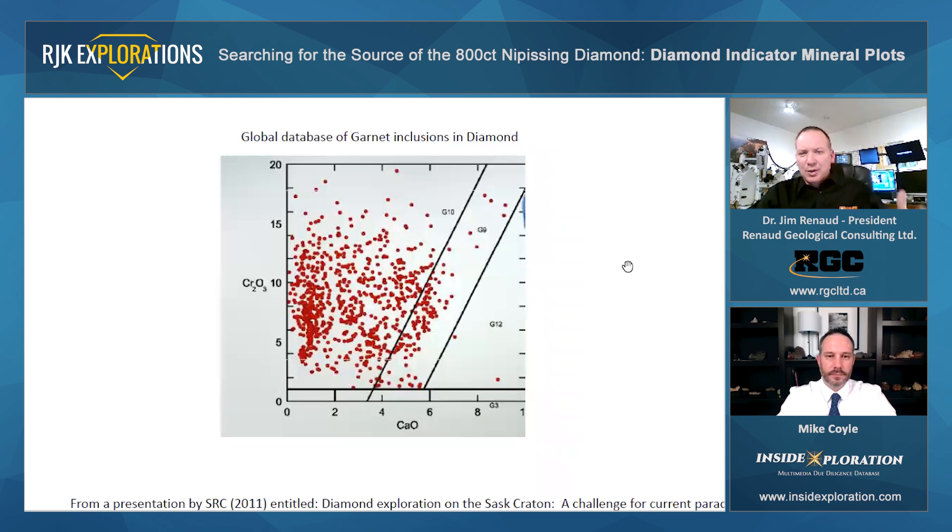And then in a global context, looking at the global data set of garnet inclusions within diamonds — in terms of the Lherzolite garnets, there are not many G9s that occur as inclusions within diamonds. The majority of the population of garnets within diamonds are G10s. And RJK has quite a number of G10s, which is very encouraging.